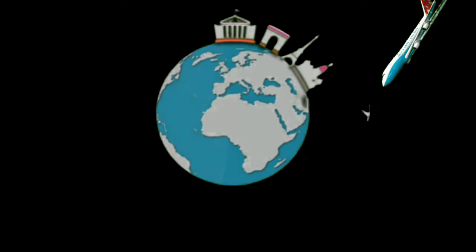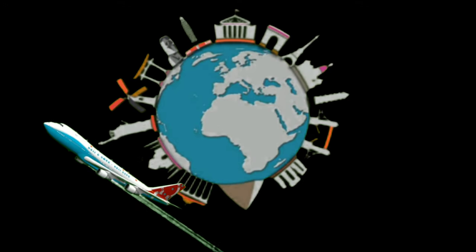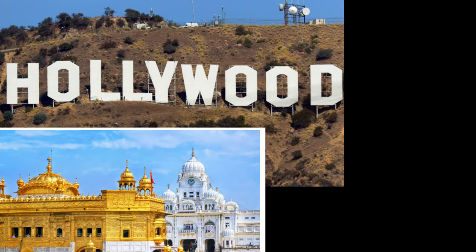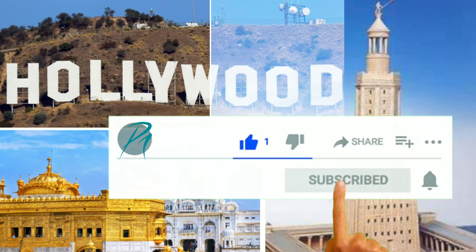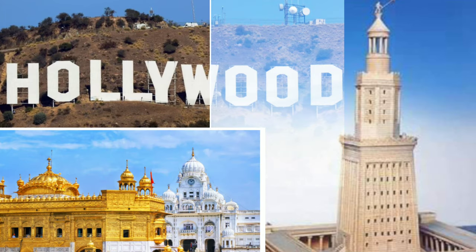Hi all, welcome to our channel. In this video, we are going to start our tour to the world monuments. This video will be in episodes, so please do subscribe so you will get all my continuous videos. Shall we get into the monuments?